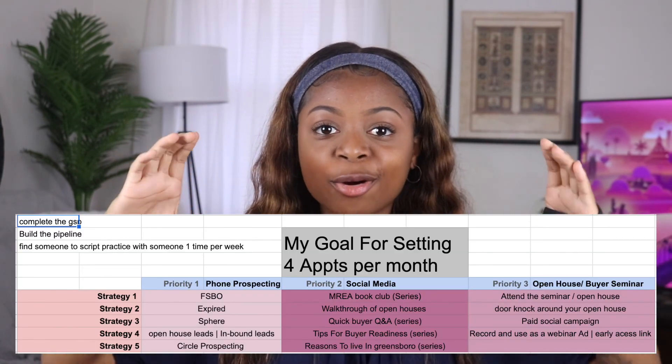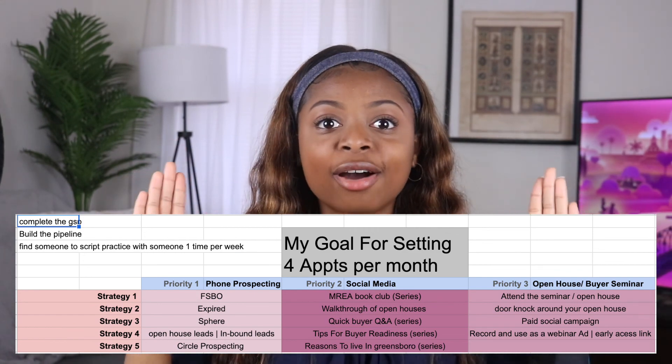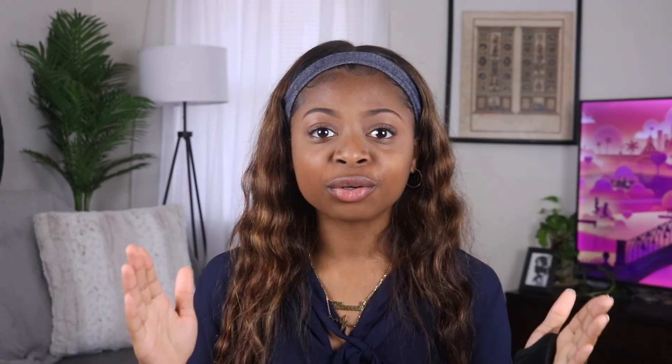When it's all said and done, you'll have something that looks like this. I hope it makes sense to you and that you create one of your own. If you do, let me know what your three lead buckets are and one strategy for each. I wish you guys the best of luck and I can't wait to update you on how this is going. Please click here to watch the Millionaire Real Estate Agent Book Club series and subscribe to my channel. Good luck to all my new agents out there!